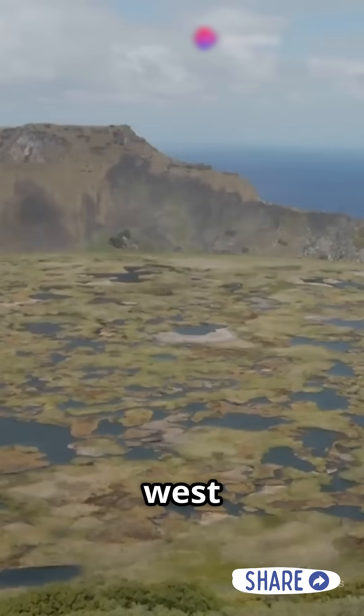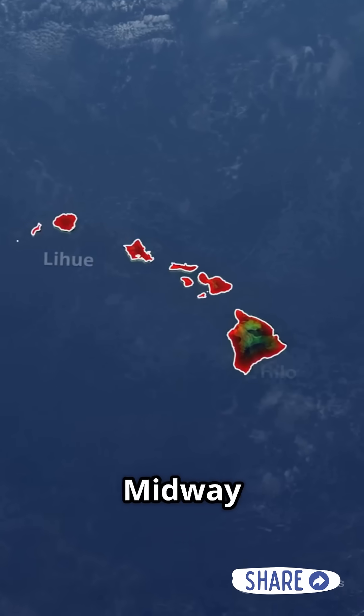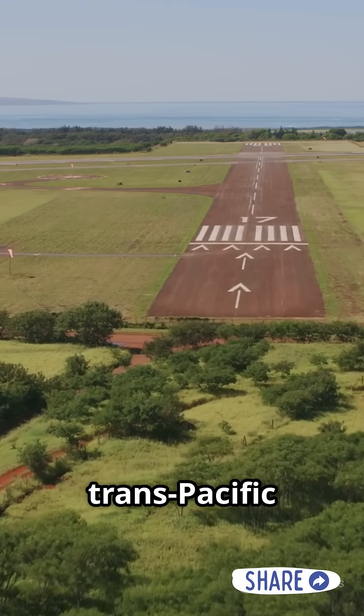The islands to the west are the oldest, and the eight we usually see on maps are the youngest. One of the oldest is Midway Atoll, which used to be a U.S. military base during the 20th century. Today it serves as an emergency landing site for Trans-Pacific flights.